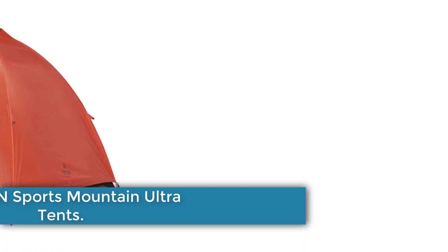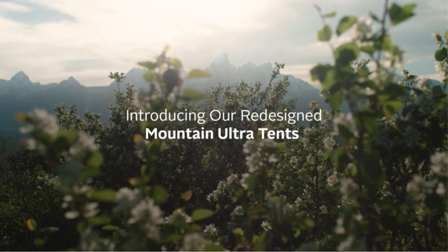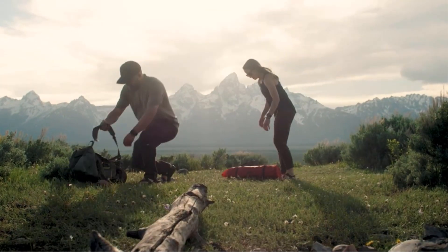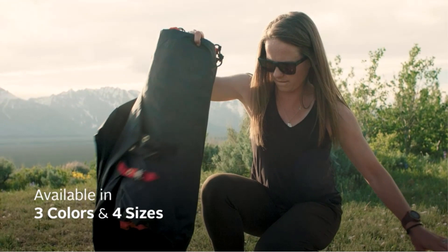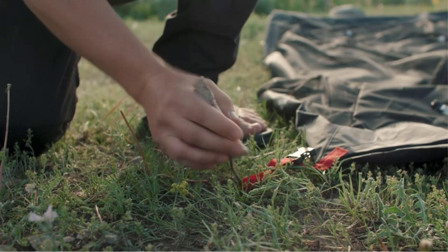Number 1: TETON Sports Mountain Ultra Tent. The TETON Sports Camping Tent is a four-season, waterproof, and lightweight tent designed for backpacking and camping. With a capacity for one person, the tent is made of polyester material and comes in a golden-yellow color. It features a waterproof rainfly with a 360-degree ventilation system, allowing for optimal airflow and a comfortable night's sleep.